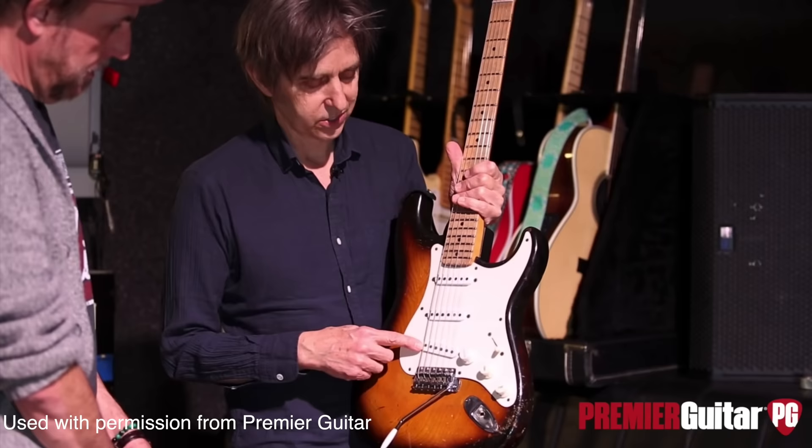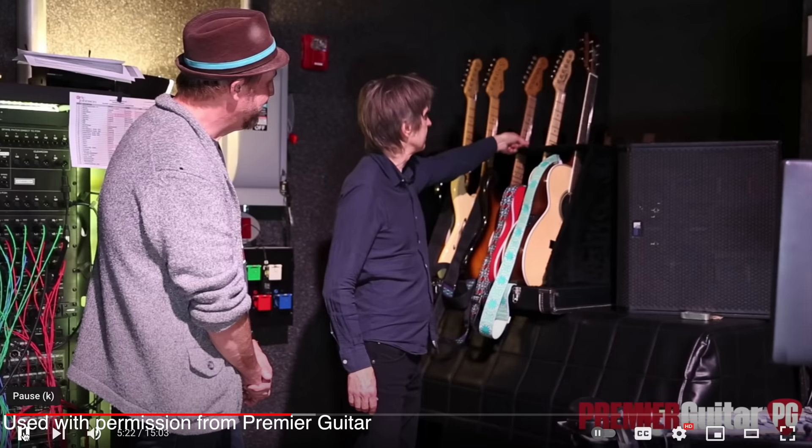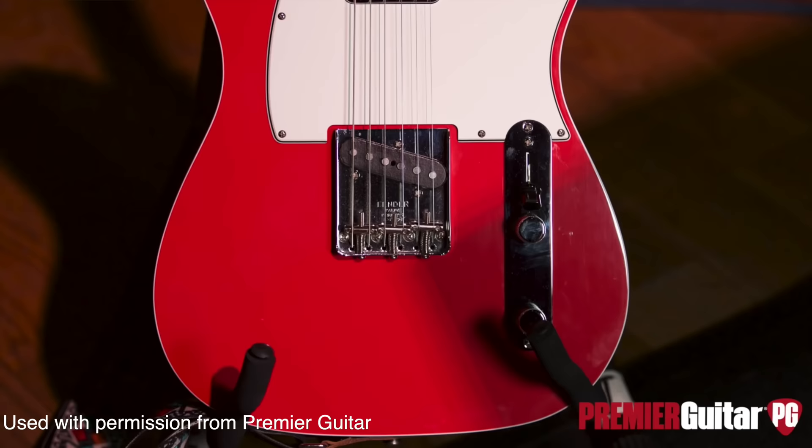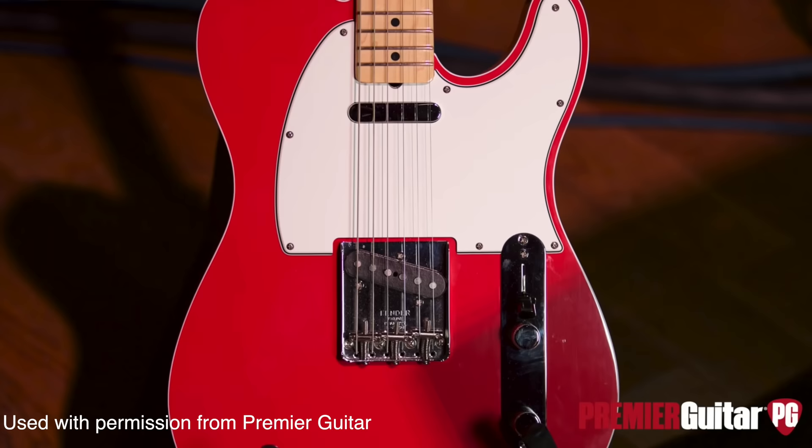In the 2018 rig rundown, Eric shows a '54 Strat that he was using to play the entire Avia Musicam record in the second set of the show. Also in that rig rundown, he has a Fender Custom Shop '60s-style custom Telecaster in Fiesta Red, with the neck swapped to maple because it's what he prefers over the original rosewood.